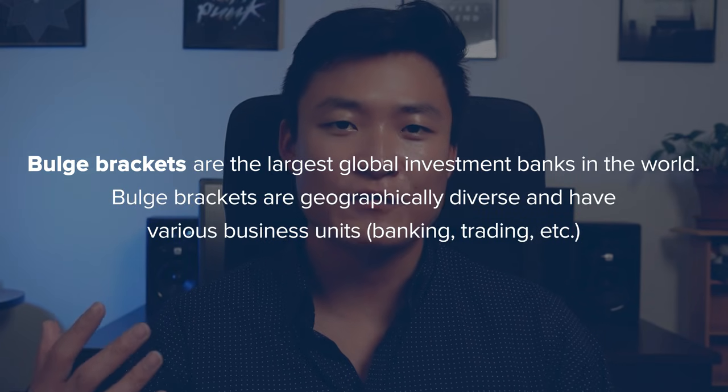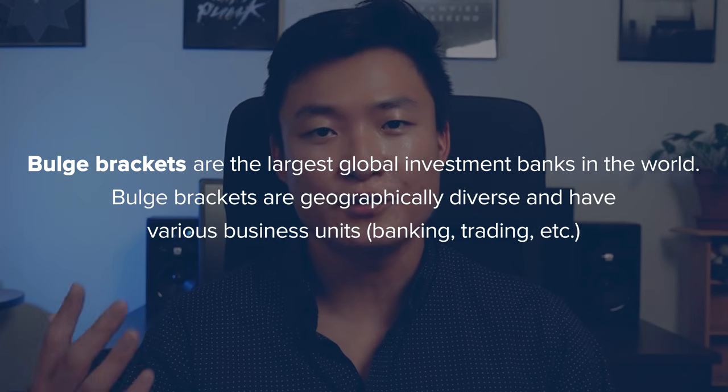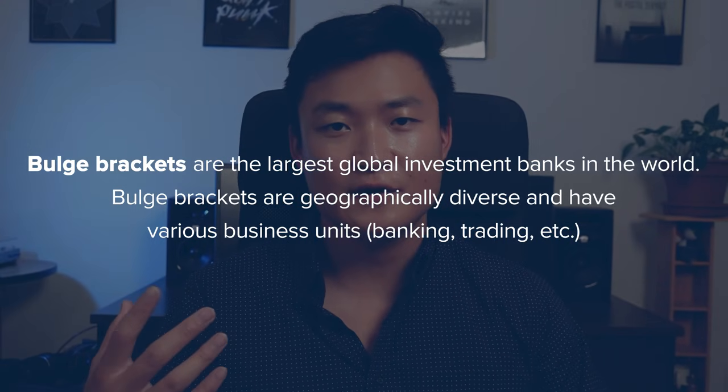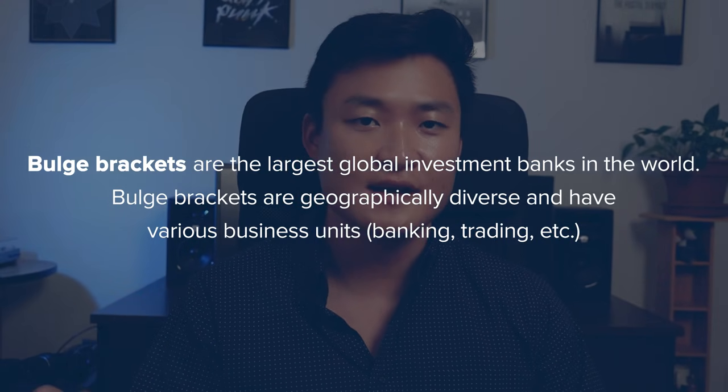What is a bulge bracket? The term bulge bracket is an industry term that refers to the largest global diversified investment banks in the world. These bulge brackets are diversified firms, meaning they have different business units and are also geographically spread out. You can contrast that to smaller boutiques, which might be more geographically focused. A firm like RBC or Macquarie is growing globally, but they're still only considered number one in a couple of geographies, while the bulge brackets are in that top echelon around the world.